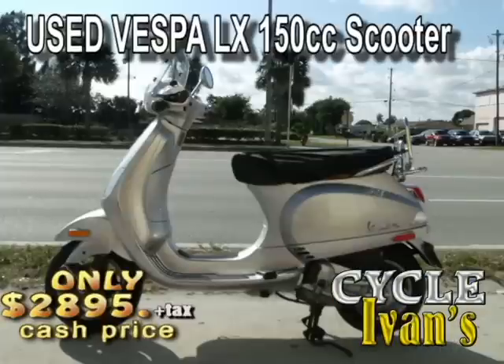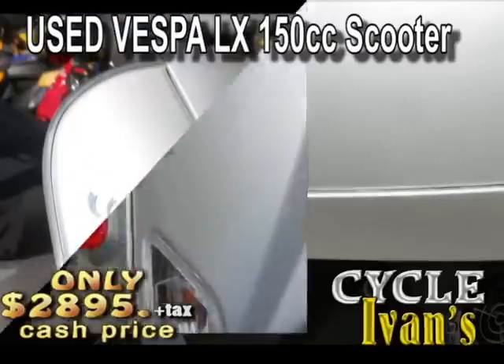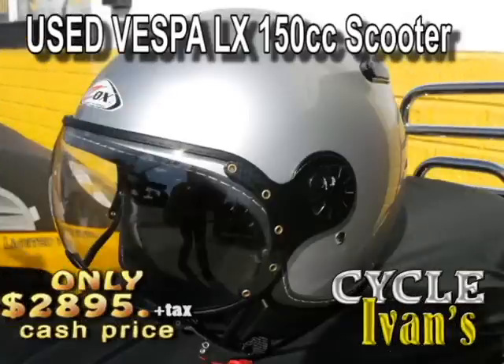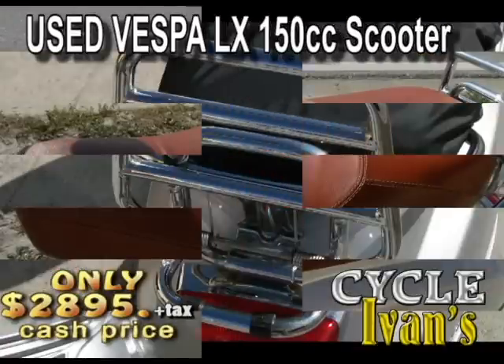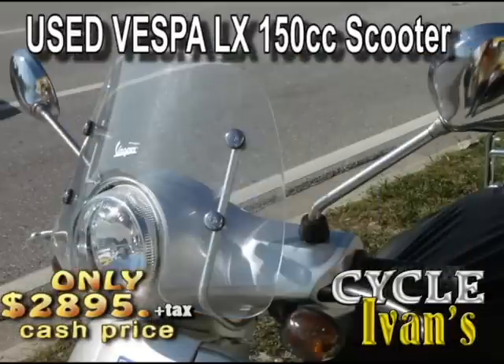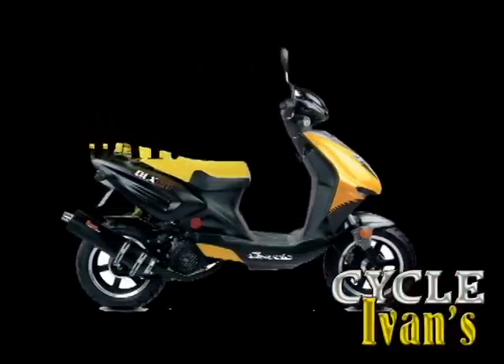Here is one of the finest scooters on the road — it's the Vespa LX150 150cc scooter. This scooter is just like brand new and will last a lifetime, with only 2,656 miles on it. It comes with a helmet, a beautiful leather saddle, a luggage rack, and a cover too. For just $2,900, you'd better grab it fast at Cycle Ivins.